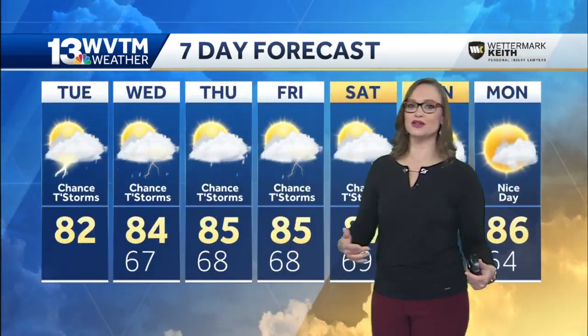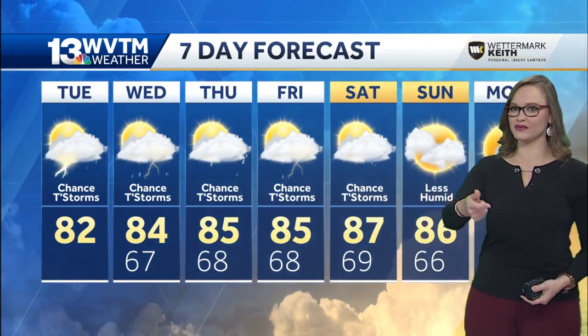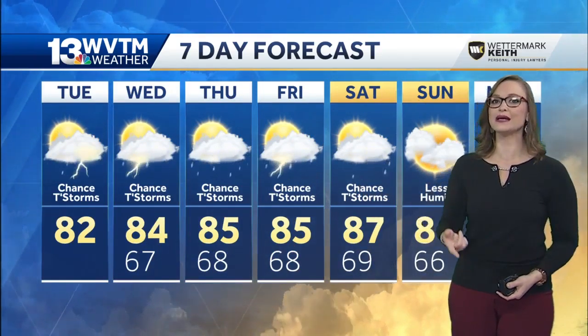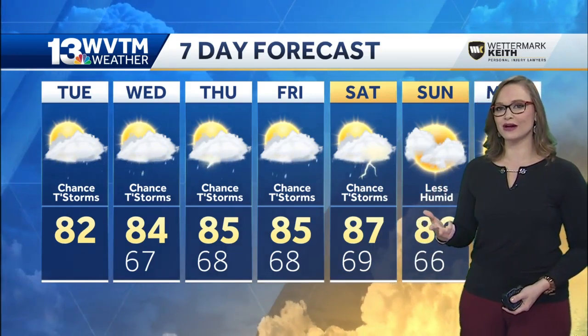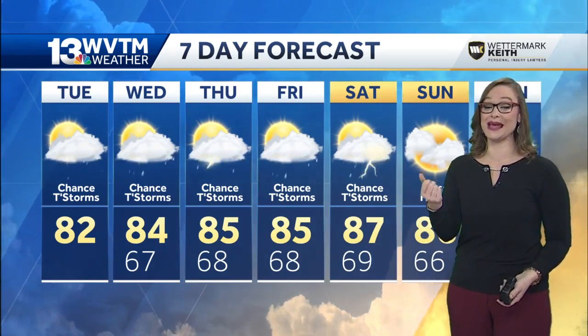These summer thunderstorms — we already saw them last week. If you folks remember, and if you care about your car, you do — there was hail at least twice and we broke a daily rainfall record. We got two inches in one hour. That's how much humidity is in the atmosphere.